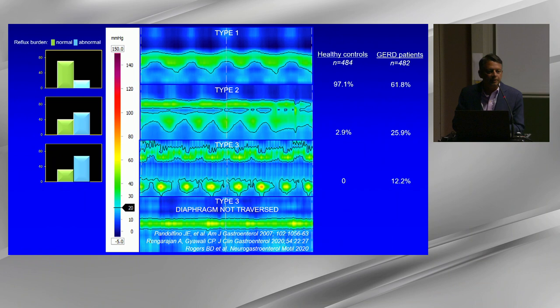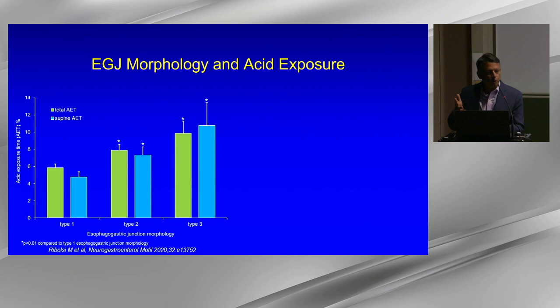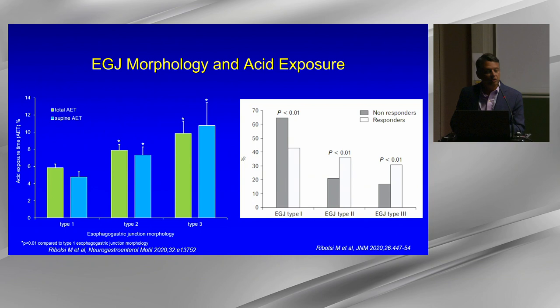Total and supine acid exposure increase as the degree of EGJ separation increases. More importantly, there are more non-responders to PPI the larger the separation — indicating a mechanical issue. Therefore EGJ morphology is relevant in patient evaluation because the larger the separation, the less likely you will achieve a good response with acid suppression alone.